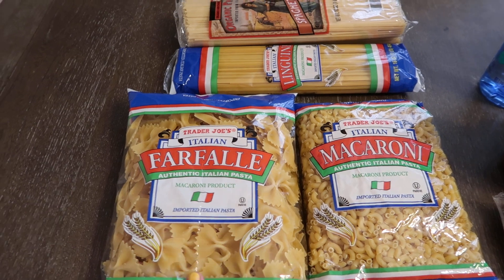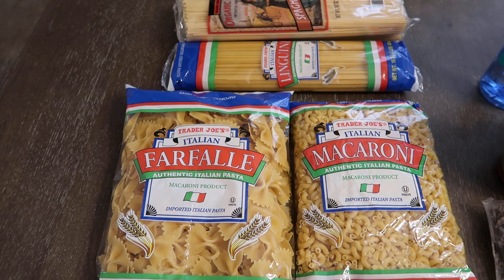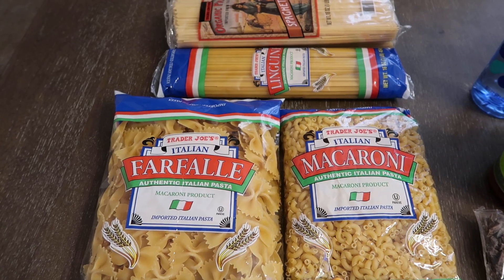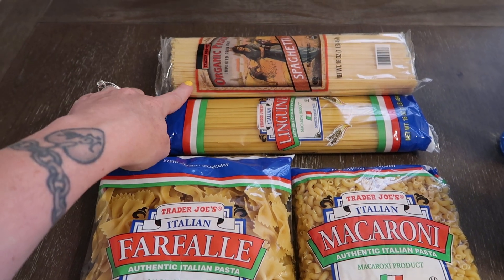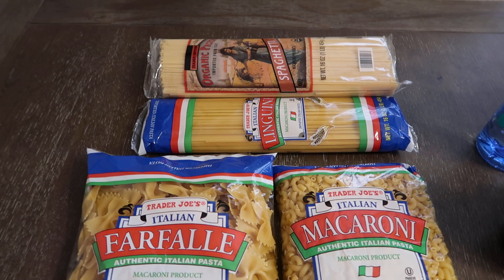I do love their pasta — it's like a dollar, which is so cheap. My regular grocery store is constantly sold out of items that I need, so I've been looking for elbow macaroni and it's been sold out. I got some elbow, some bow tie pasta, and we always eat this organic spaghetti. I got two of those and one linguine to make some fettuccine alfredo.